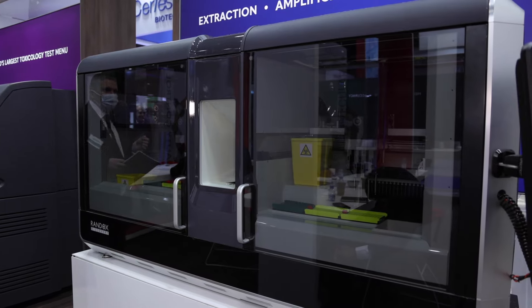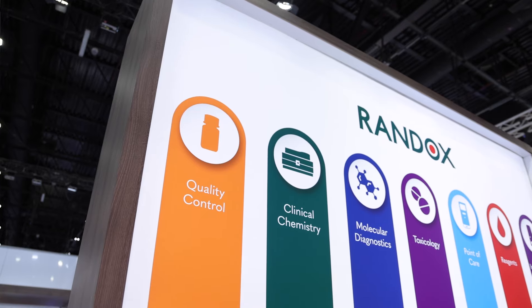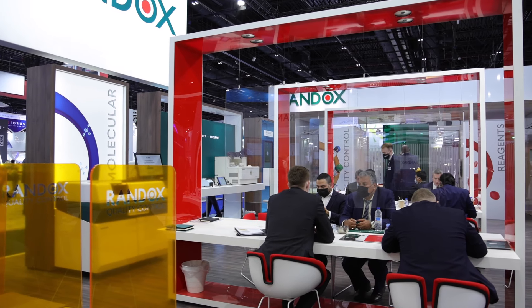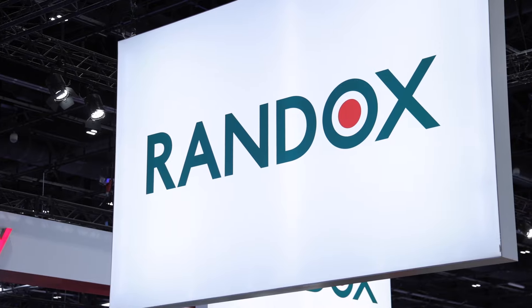In terms of events like this, you're going to see a lot of clients coming onto the stand to ask questions and find out more. Is this what's unique about events like this — the ability to interact face to face? Absolutely. Nothing beats meeting our distributor partners and end user customers in person. It's unrivaled in terms of customer contact, and it's something we will endeavor to continue doing as long as we're operating.